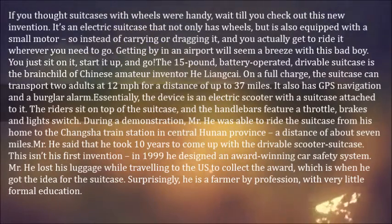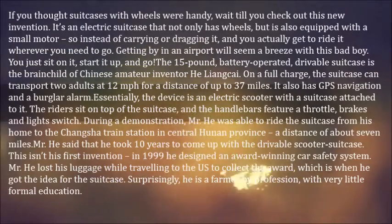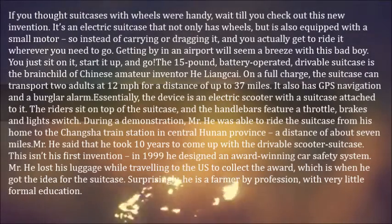You just sit on it, start it up, and go. The 15-pound, battery-operated, drivable suitcase is the brainchild of Chinese amateur inventor He Liang Kai. On a full charge, the suitcase can transport two adults at 12 miles per hour for a distance of up to 37 miles.